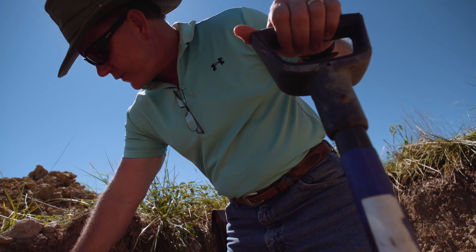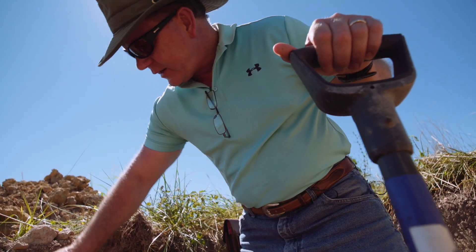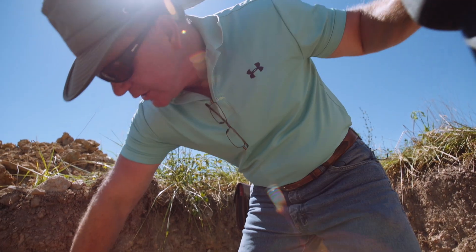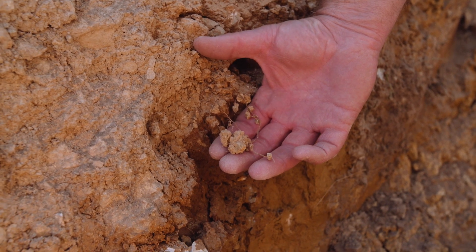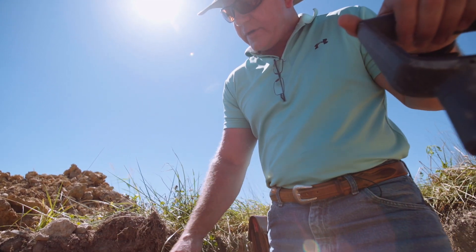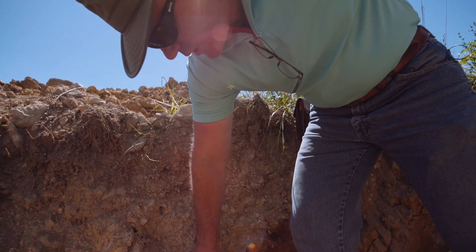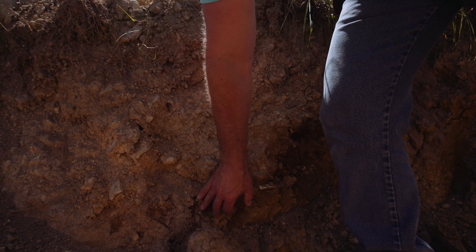If our average root depth was only six to ten inches, then all of our microbial population is going to be here. But as we build roots deeper and deeper into the soil — three feet and below — now we're building a much more substantial microbial population. We can see the evidence of that by the fact that on a lot of these deeper roots, we're actually seeing some soil aggregates clinging to these roots.